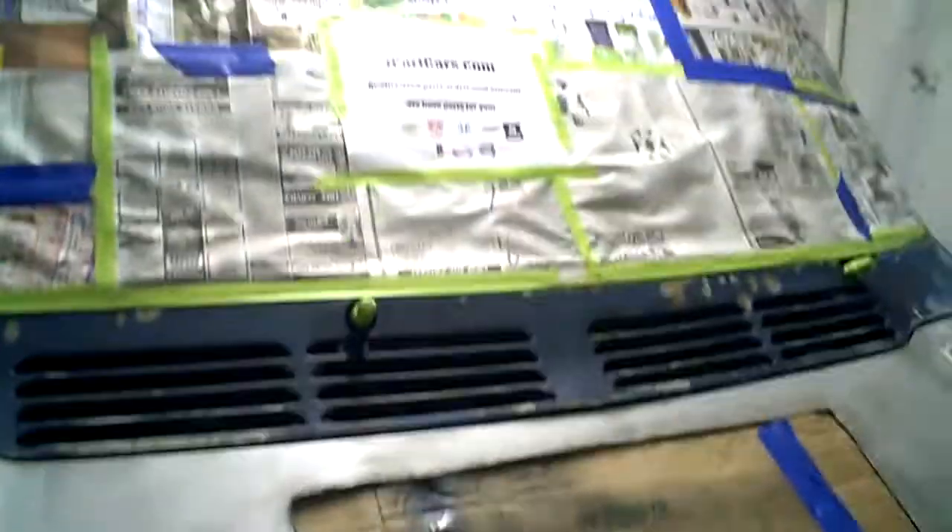Let me give you a little shot of the front end. Headlights have been covered up. Little Papa John's pizza box covering the AC condenser. And everything else is getting painted.